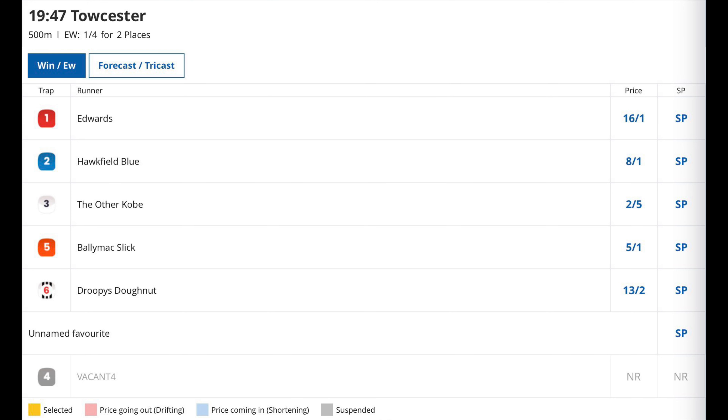He has been slightly missing the break if there are any faults to pick, but his sensational speed to the second bend has seen him race clear and improve his clock with each run. He will have to start timing things better if he finds a flashy breaker drawn inside him, but he just needs to secure a clear run to the corner.